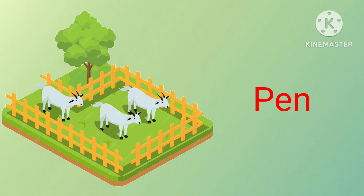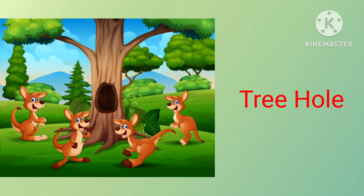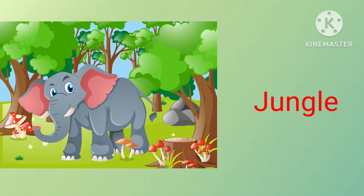Goats live in pen. Pig lives in pen. Kangaroos live in tree hole. Elephant lives in jungle.